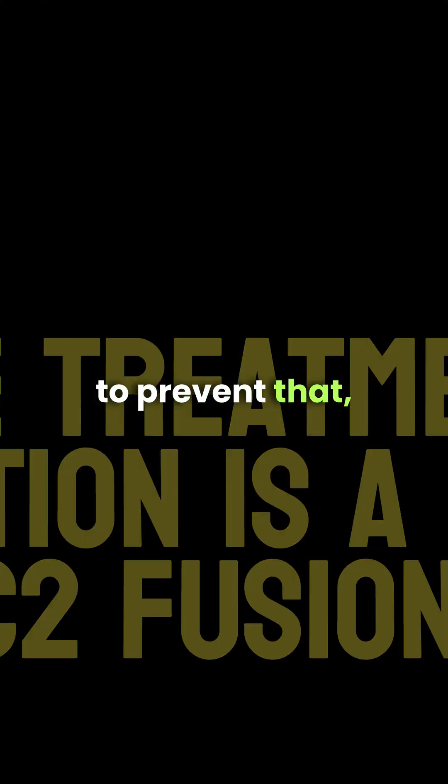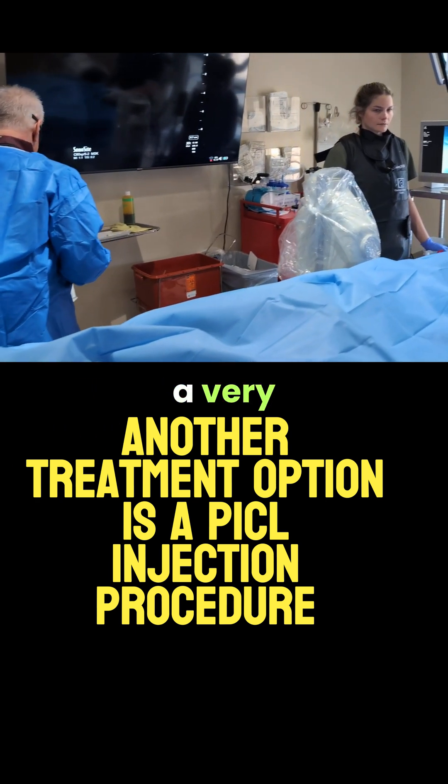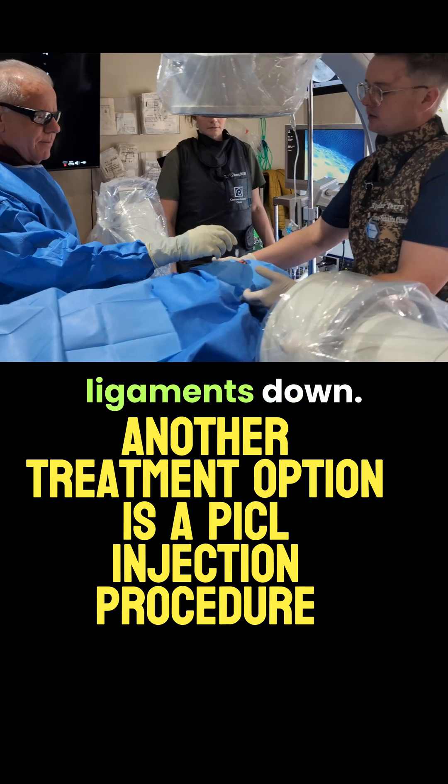So to try to prevent that, I developed the PICL injection procedure. As you can see here, it's a very sophisticated, image-guided procedure to try to tighten those ligaments down.